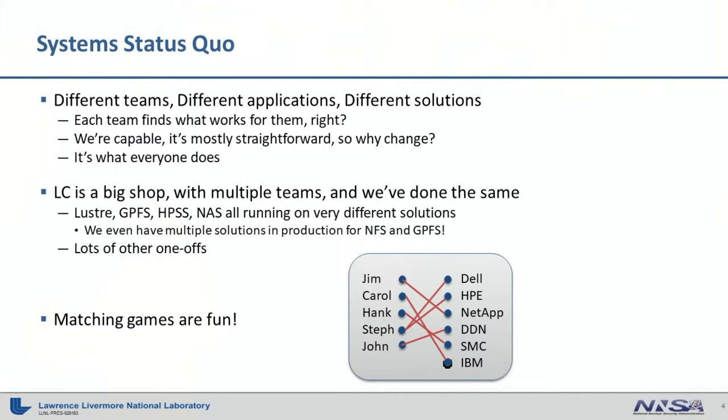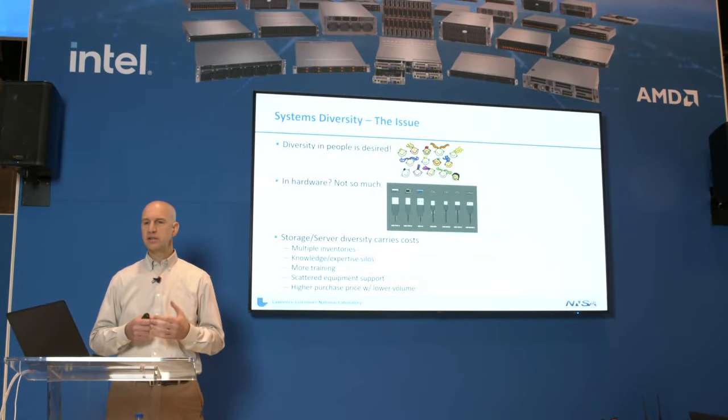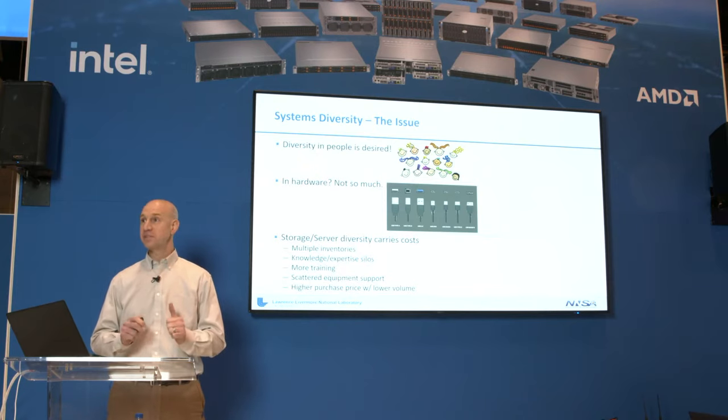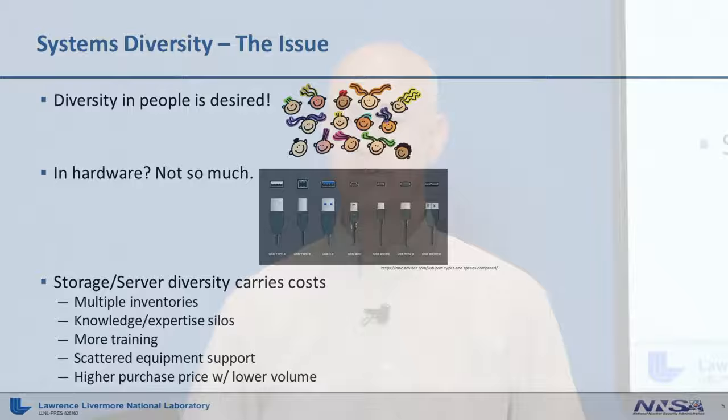So is it really a big deal to have all these different solutions? Diversity is great for your staff, but in hardware maybe not so much. All these differences create extra costs. With different solutions, you're going to have different inventories, and even slight variations — a new DIMM speed or a new CPU spin — require you to build inventory while maintaining the existing one. You end up with silos of expertise, and each new solution requires new training. If those solutions are from different vendors, you're dealing with new support processes, different support teams, tools, documentation, and portals.